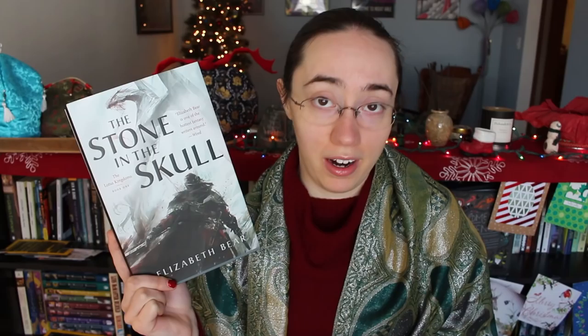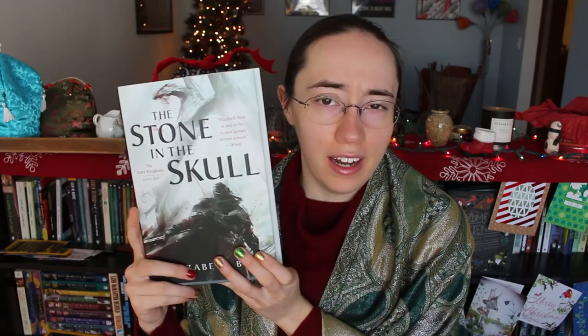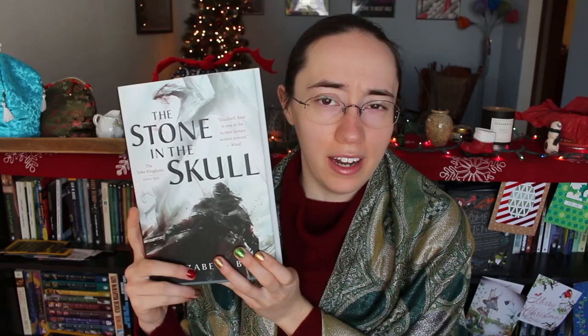First up is The Stone in the Skull by Elizabeth Bear. This is the first book in a new series called The Lotus Kingdoms, which is set in the same world and roughly the same time period as her Eternal Sky trilogy, which was really great and a little bit unusual fantasy. Since I haven't read it I can't give you my own summary, so I'm just gonna admire the cover. The cover of this book is excellent! I feel like it's perfectly balanced and I particularly like the typography of the title.